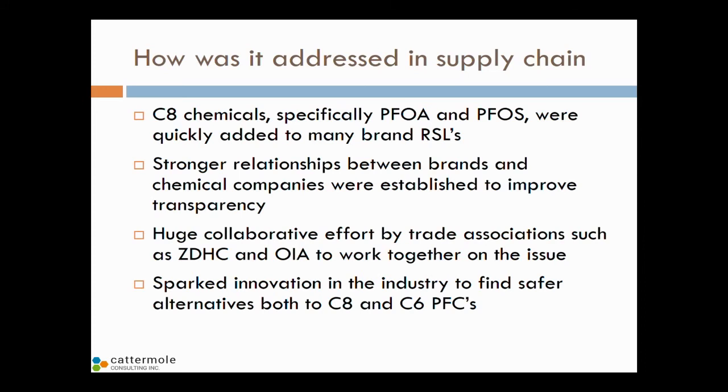Very quickly in the last four or five years, the C8 chemicals — specifically PFOA and PFOS — have pretty much been added to most brand restricted substance lists. We have created much stronger relationships with chemical companies to improve transparency and drive R&D to find safer alternatives. We've collaborated as an industry with trade associations such as the Outdoor Industry Association, as well as ZDHC — Zero Discharge of Hazardous Chemicals — about 22 leading brands all targeted by Greenpeace, all looking at ways to eliminate these 11 classes of hazardous chemicals. This has also sparked incredible innovation to find safer alternatives to both C8 and C6 chemistry.